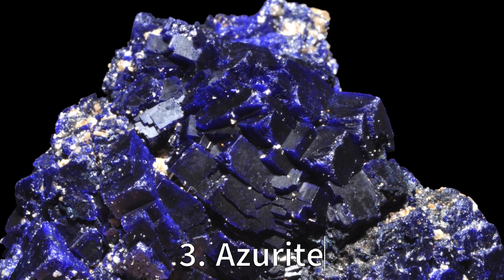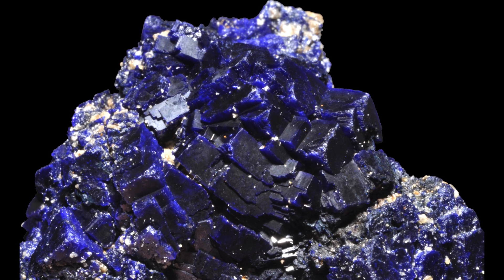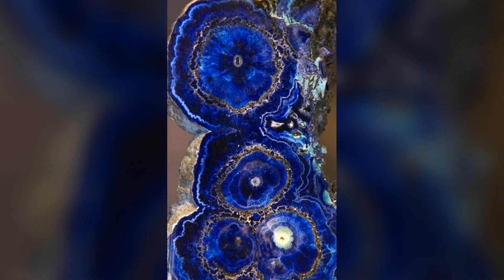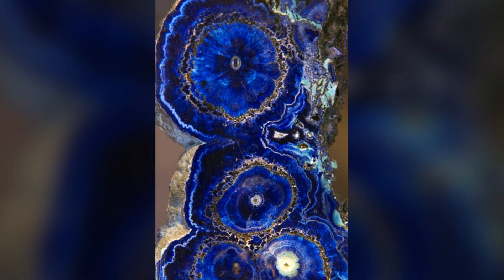On the podium at number 3 is the stunning Azurite. This deep blue copper mineral, produced by weathering of copper ore deposits, is an intense shade of blue that was actually ground into pigment for use in paints during the Middle Ages. And just like a work of art, every rock tells a different story.